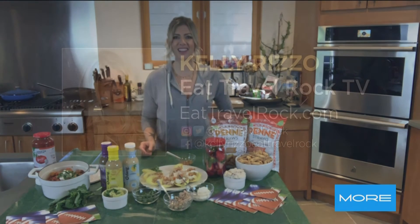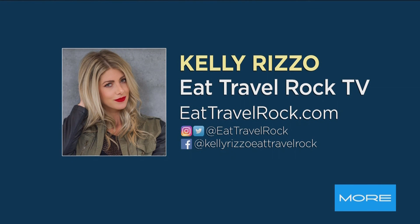Thank you so much. And if you want to follow Kelly Rizzo, we've got her information up on the screen right now for those full recipes. Thank you so much. Thank you.